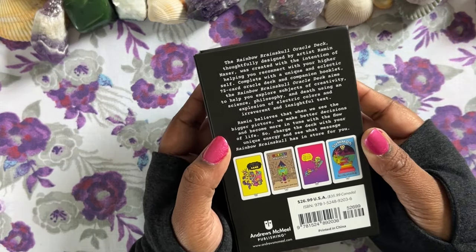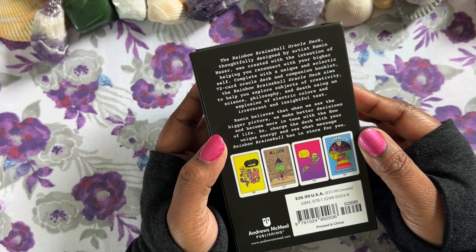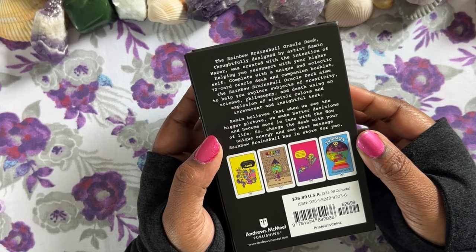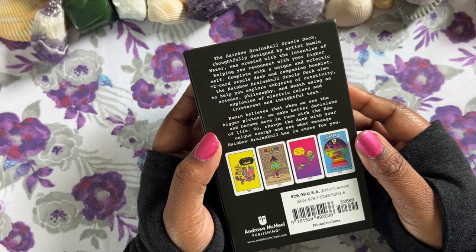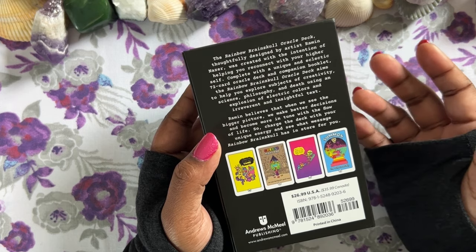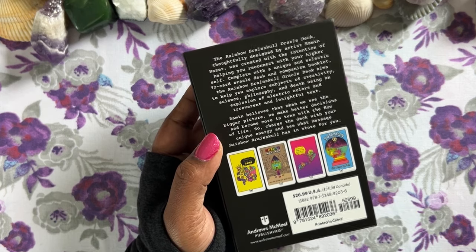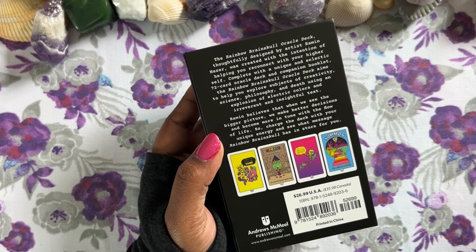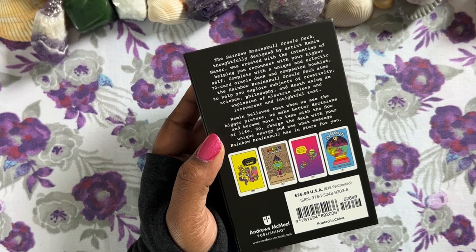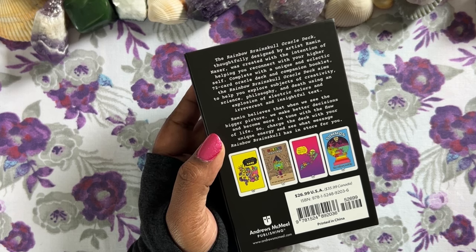The Rainbow Brain Skull Oracle deck, thoughtfully designed by artist Ramin Nazar, was created with the intention of helping you reconnect with your higher self. Complete with a unique and eclectic 72-card oracle deck and companion booklet, it aims to help you explore subjects of creativity, science, philosophy, and death using an explosion of electric colors and irreverent and insightful text. He believes that when we see the bigger picture, we make better decisions and become more in tune with the flow of life.